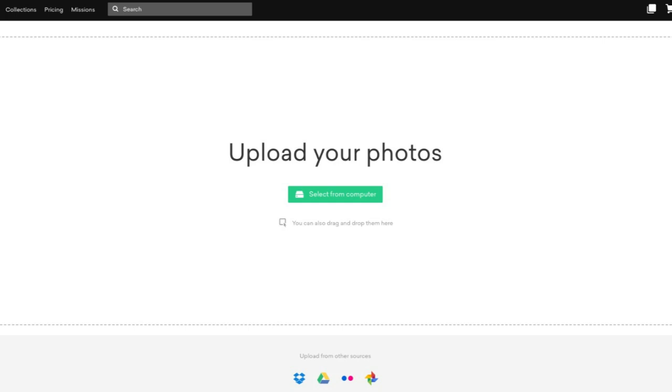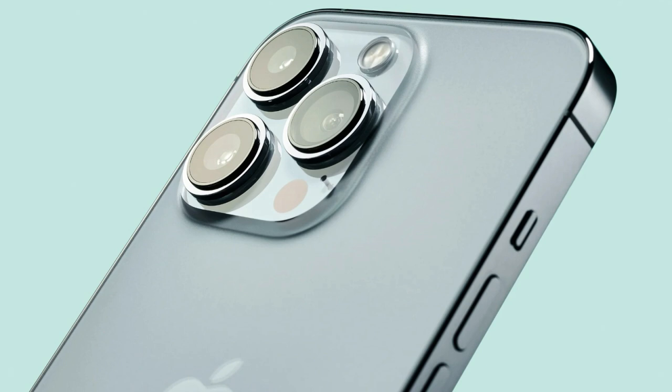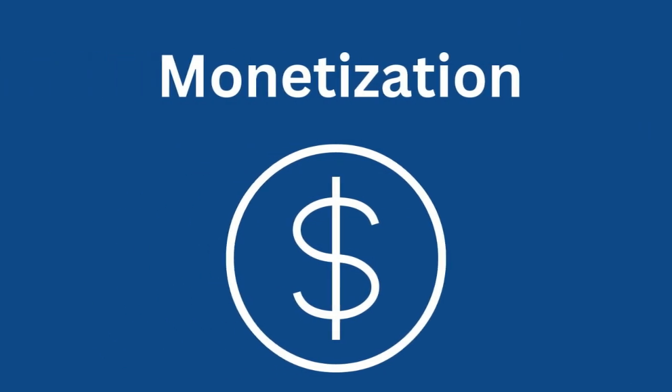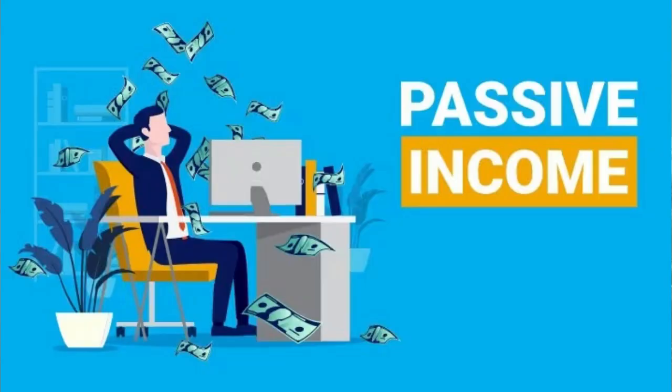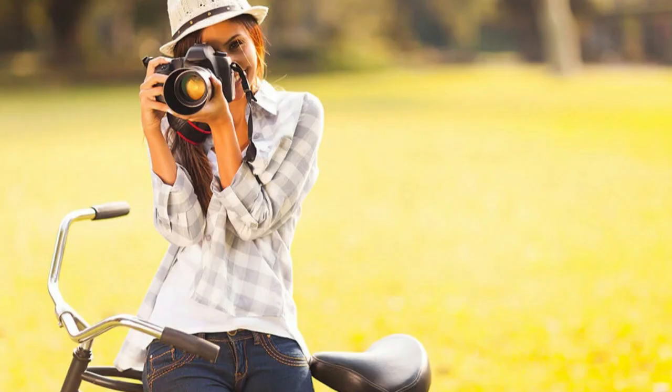Hey besties, in today's video I'm going to be sharing with you five best apps to earn money by uploading your photos. With the advent of smartphones and their increasingly sophisticated cameras, everyone can now take great photos without the need for expensive equipment. If you're passionate about photography and looking for ways to monetize your skills, there are plenty of apps that will pay you to post your pictures.